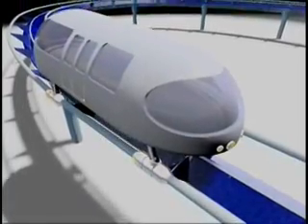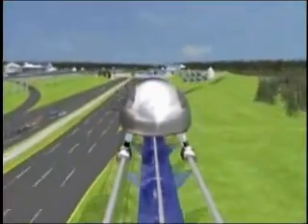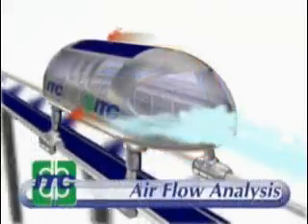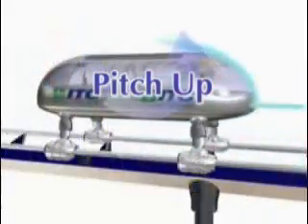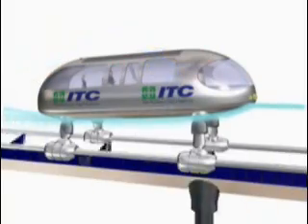The suspension system for the magnetically levitated traveler transports has the ability to adapt to g-forces on the fly so that passengers will feel a greatly reduced sense of lateral movement when accelerating, decelerating, and banking. The suspension system also enables the optimization of aerodynamics, employing the fuselage as a wing to generate lift and reduce the energy required to levitate the transports and increase the available power for propulsion.